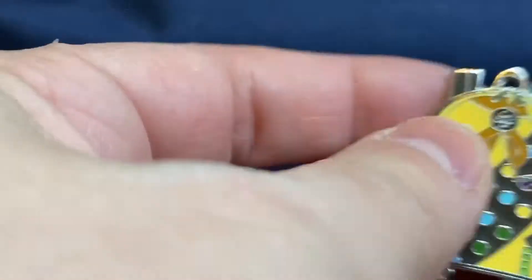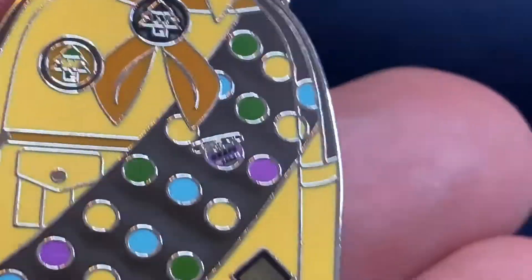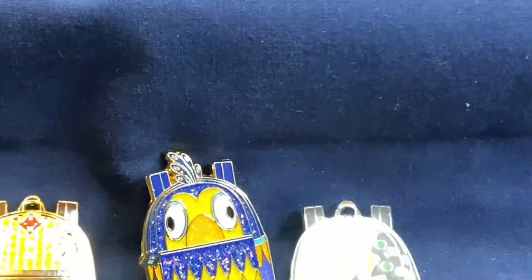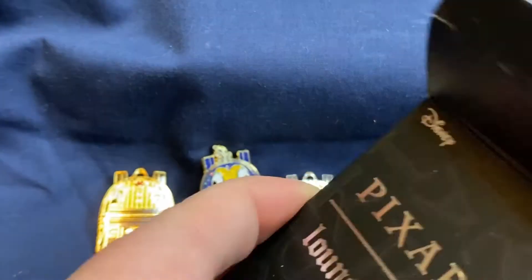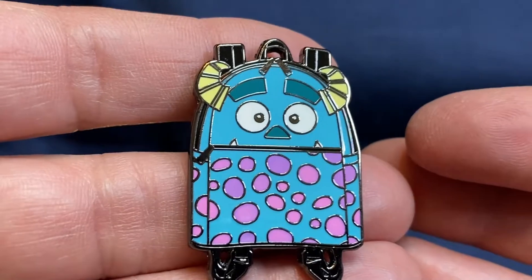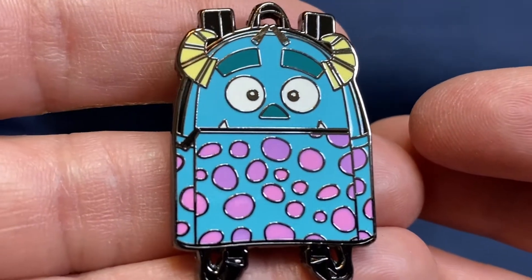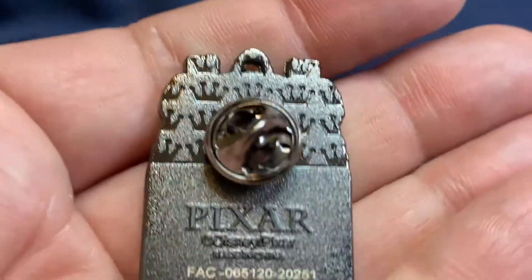Moving on to the third box — let's see if we get a duplicate or a different one. It's from Up! Love, love, love it. You can see the grape soda pin on the backpack — that is awesome. This set of pins is beautiful, I actually love these. That's three out of five. Fourth box — it's Sully from Monsters Inc. I love that beautiful pin. The colors are great, with purple and pink in the spots just like you're supposed to see.